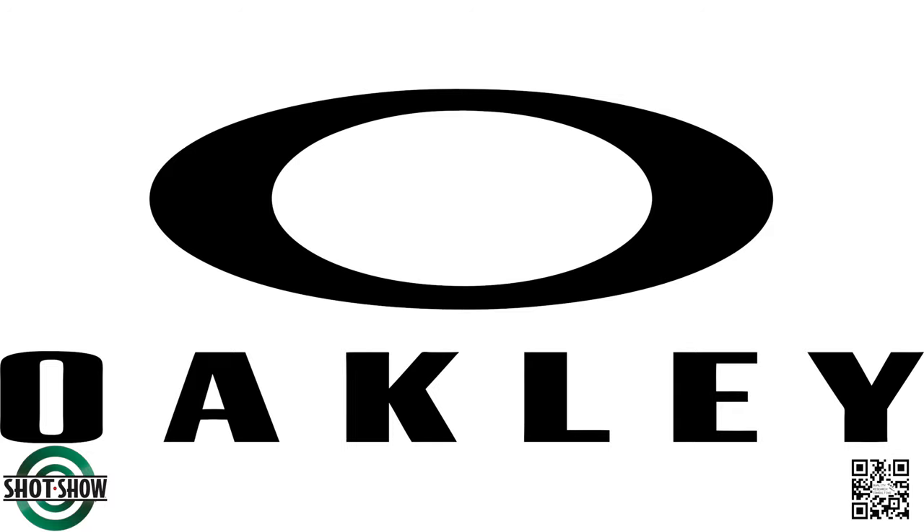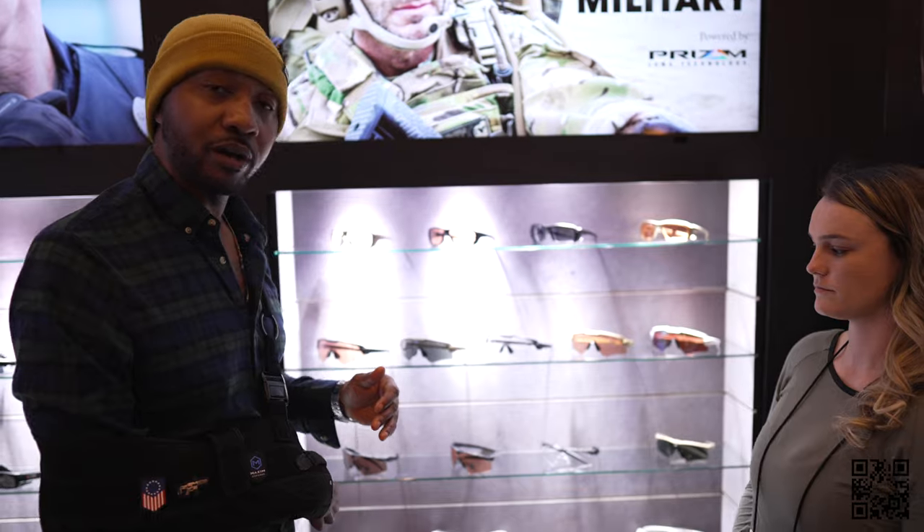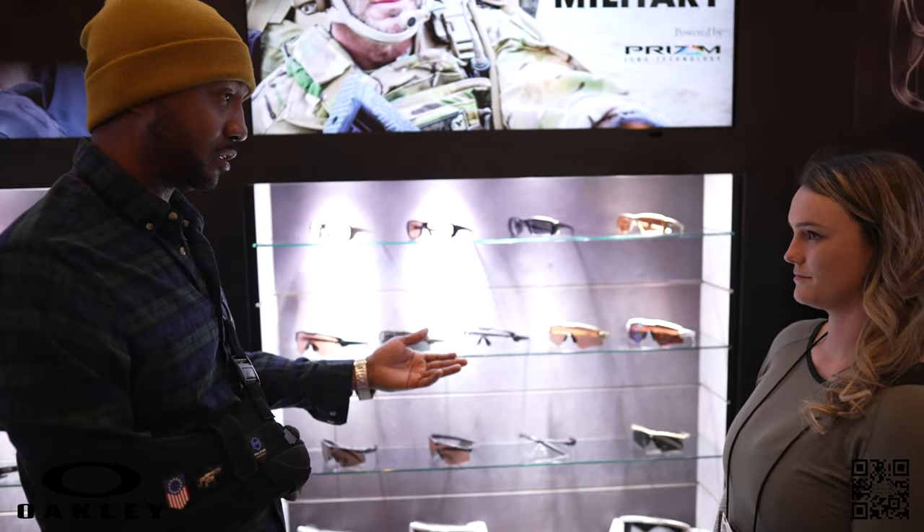All right guys, welcome back. We are at SHOT Show Day 3 and we are at the Oakley booth with Madison, and we are going to talk about some of the new products they have to offer for 2022. Madison, you want to take us through?